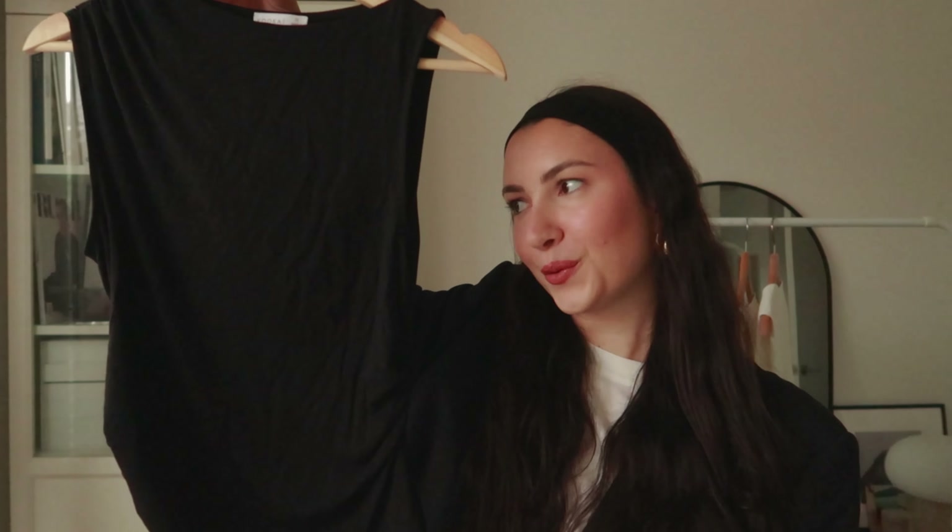That's everything in my collective haul. I really love all the pieces I got and I really tried to think about whether each item would work in my wardrobe and whether it's something I would wear for years to come. I'm really happy with all the purchases and I just think they make a great addition and can be worn in so many different ways. Thank you so much for watching — if you enjoyed please leave a thumbs up and a comment below with any favorites, and I'll see you in my next video. Bye!